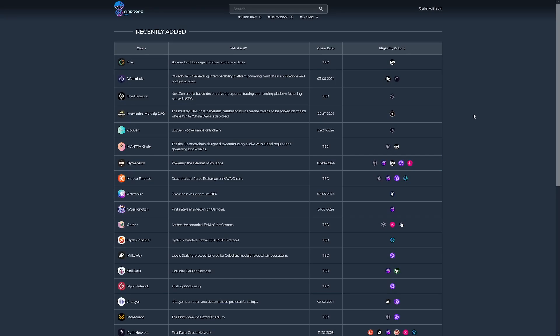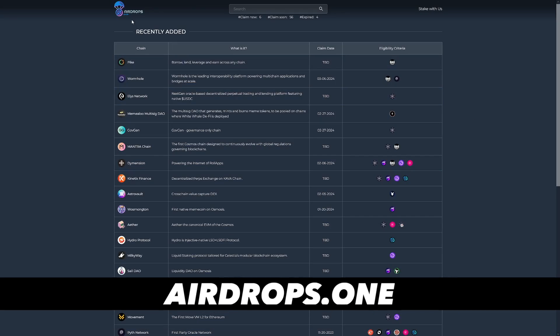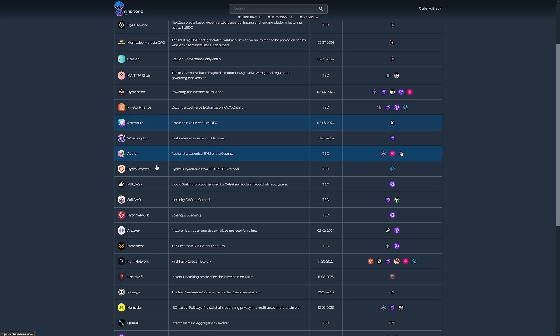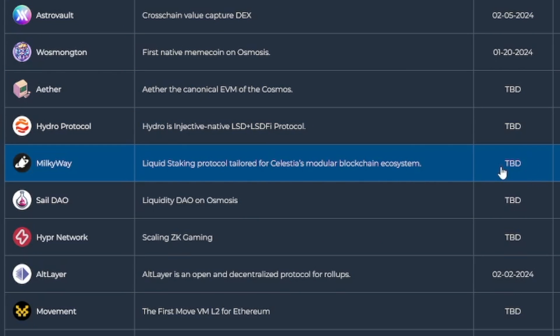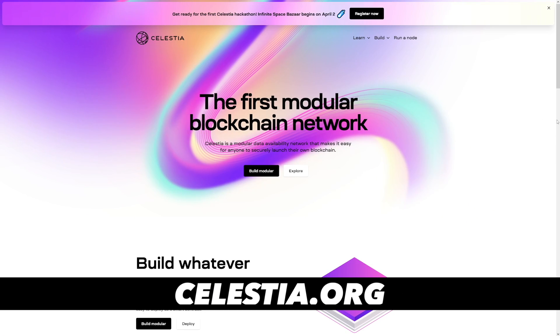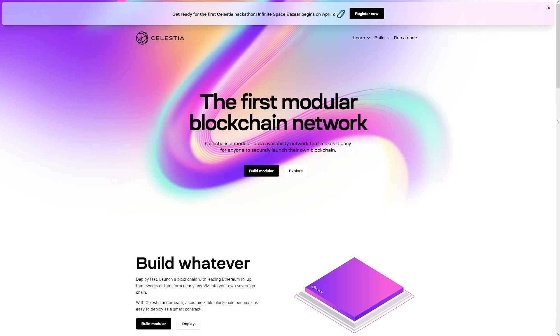Just make sure you're on time. There's a good website I use all the time called airdrops.one. It gives you all the claim dates for future airdrops that are going to happen. As you can see, these are popular right now. For example, I like Milky Way — it's going to be TBD, to be announced. Milky Way is not on the Solana ecosystem; it's actually on the Celestia ecosystem, but Celestia is shaping up to give some really, really good airdrops.